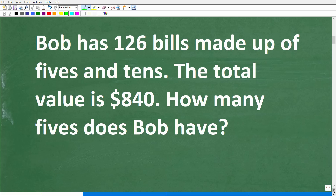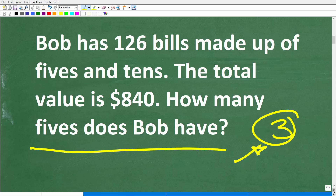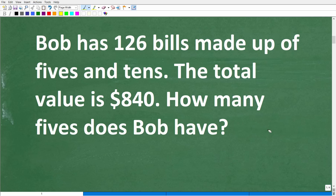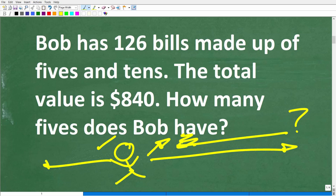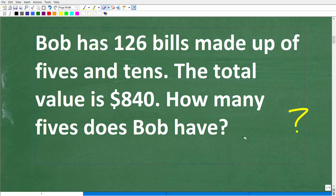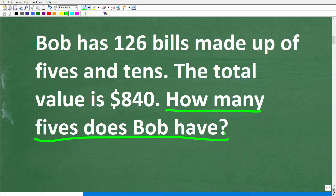First things first: we have a lovely math word problem and you always want to use something called the rule of three. This is basically common sense — don't do anything until you read the problem at least three times. Even myself, back when I started learning math, I would read a problem quickly, go off in a direction, get confused, come back and read it again, and realize I wasted time. So read the problem, let your brain kick in, get all that information, and most importantly understand the question: how many fives does Bob have?